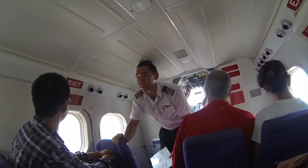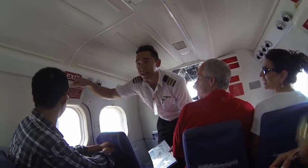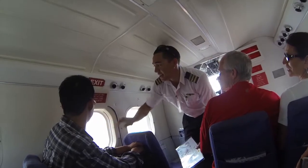Very simple to use one of the window exits if need be. Pull off the cover, there's a handle inside — pull it down and push the window out.